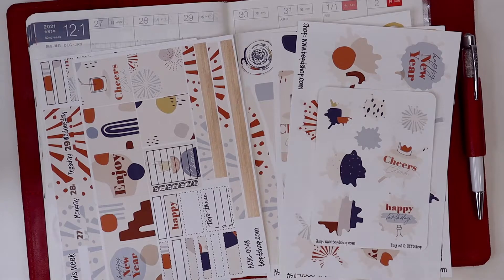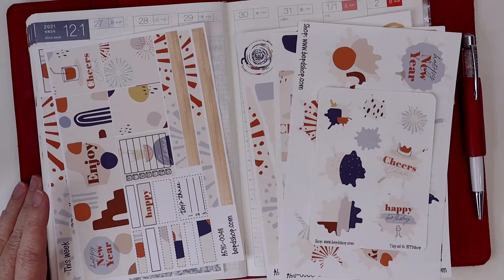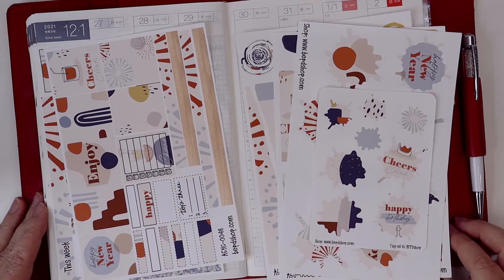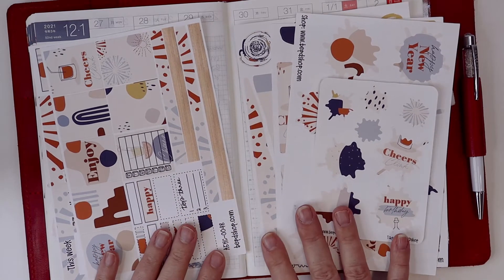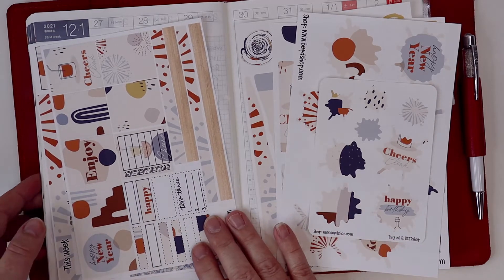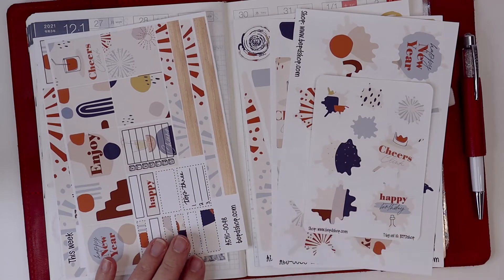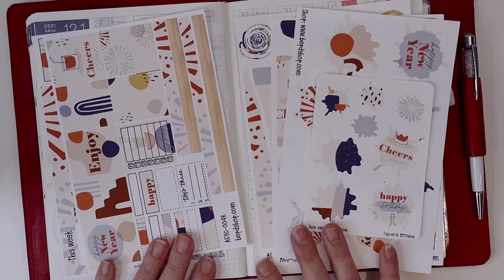I debated whether to plan this week in this planner, the next planner, or both planners. I may end up doing a memory planner — a kind of look-back over 2021 — in my new 2022 Cousin. But for this plan-with-me, I'm going to finish out my Hobonichi Cousin that I purchased in 2021.